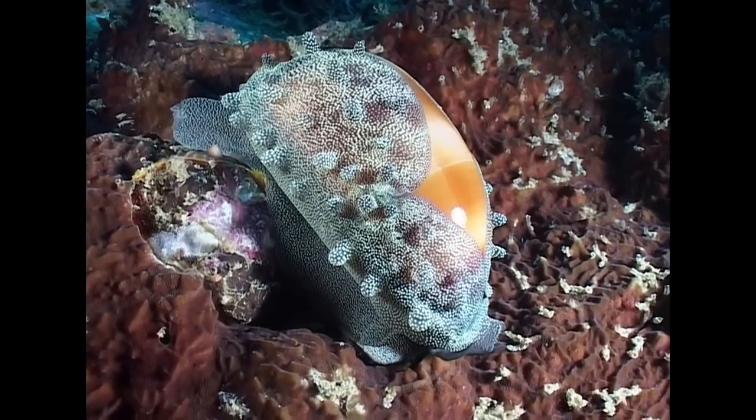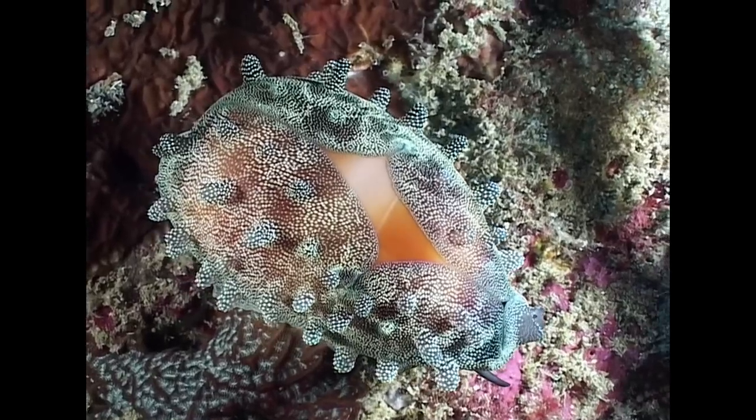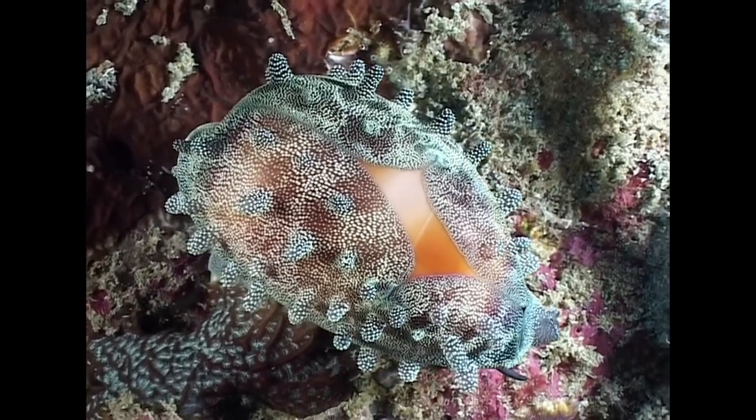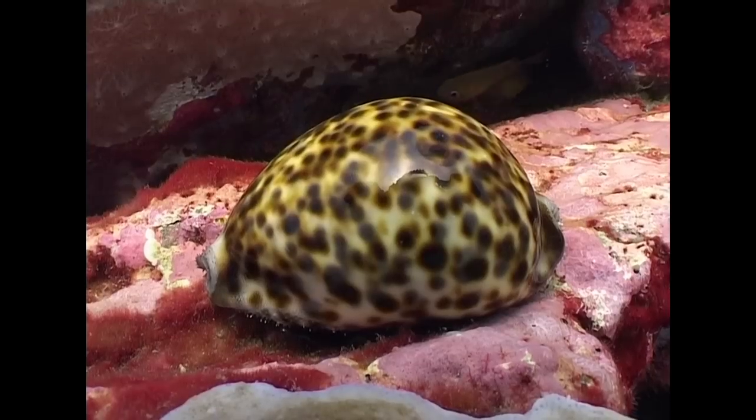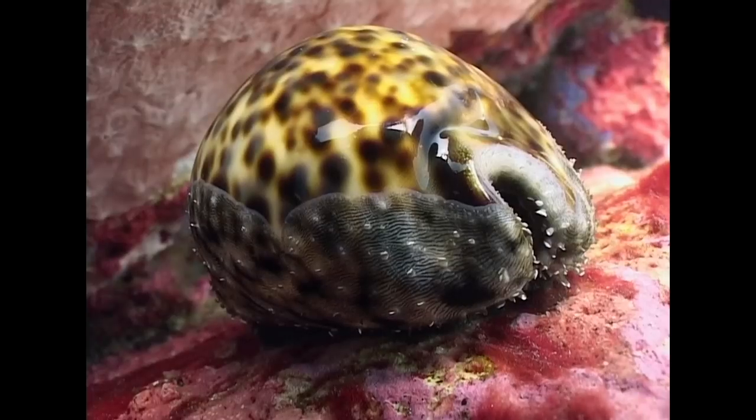Traditionally, cowrie shells have been sought after by collectors due to their highly glossy finish and the huge variety of colours. This species is the tiger cowrie, one of the largest and most common.